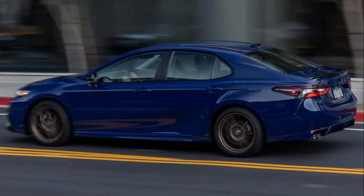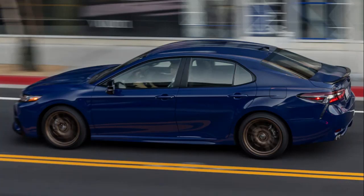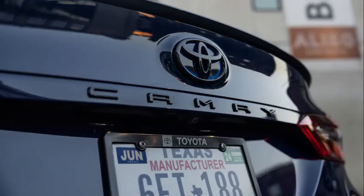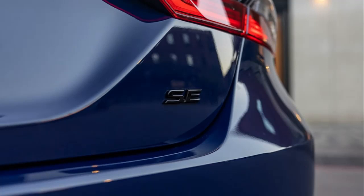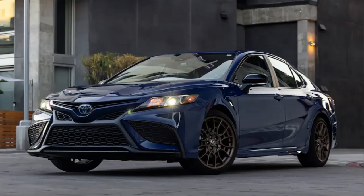The Camry's 8th-generation model arrived for the 2018 model year, and its interior is already showing its age. Hard plastics were everywhere in our test car, save for some soft-touch surfaces in the places where hands, elbows, and arms typically rest, and its small 7.0-inch infotainment display looked dated. Fortunately, Apple CarPlay and Android Auto are standard, and the 6-speaker setup that comes as part of the SE trim level is adequate for a basic arrangement.